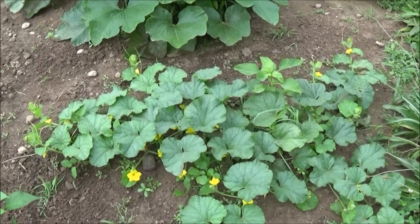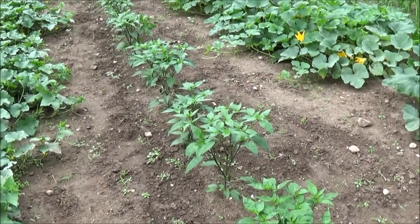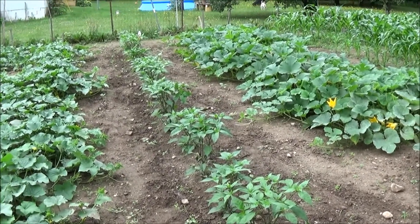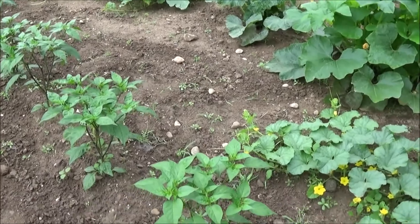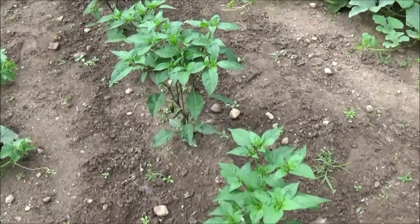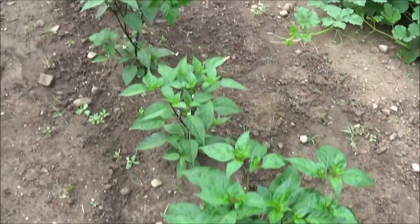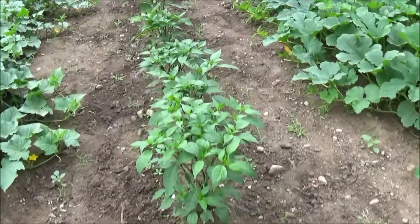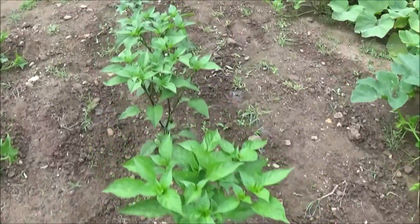That's cantaloupe I believe. Jalapenos — these garden jalapenos are doing a lot better than the potted ones, well about the same, but these are bigger and heartier. I got jalapenos on these bad boys, flowering and doing all sorts of stuff. These jalapenos are doing pretty good.